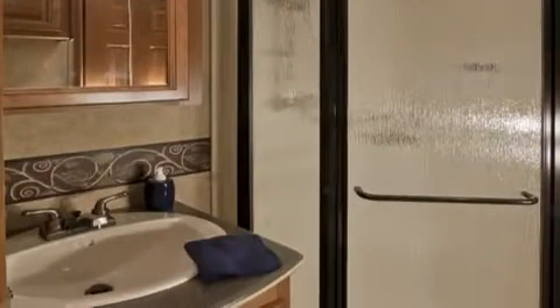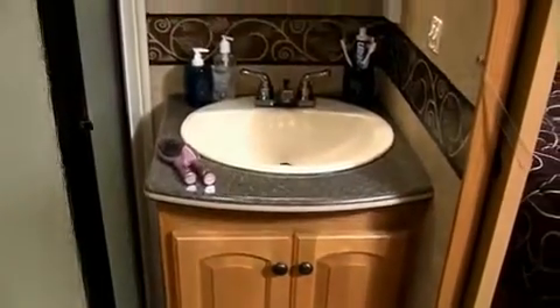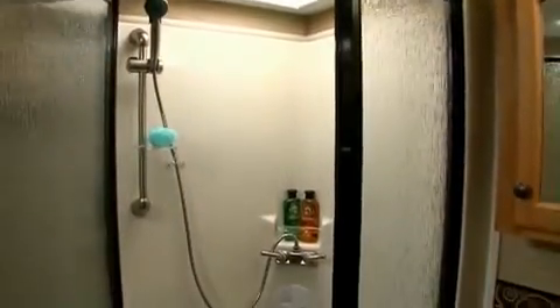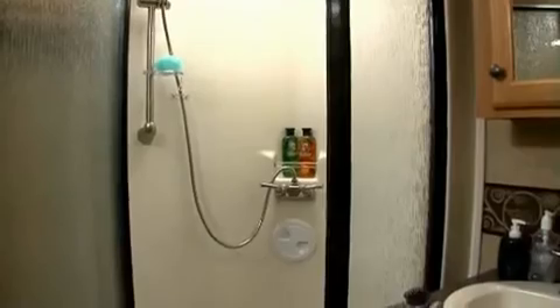Residential doesn't come close to describing the Bighorn bath — it's more like luxurious residential. With a 35-inch tall vanity with designer cabinetry, this bath features a non-porous porcelain sink that won't crack or stain like competitive plastic or ABS composite sinks. The seamless one-piece molded fiberglass shower offers the leak-proof security you won't find in competitors' two-piece showers with a leak-prone seam spanning the entire shower floor.